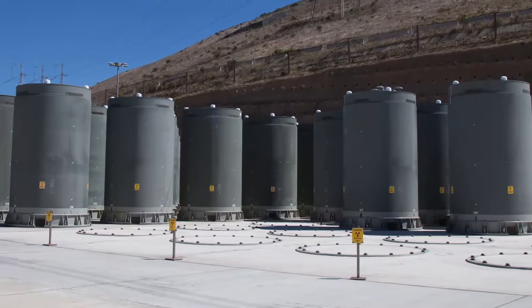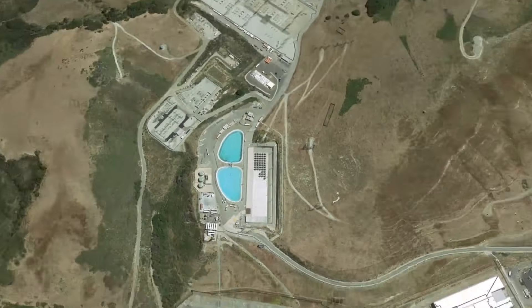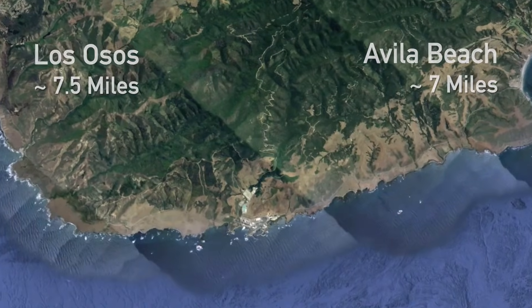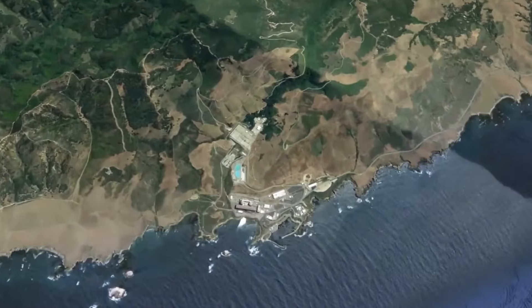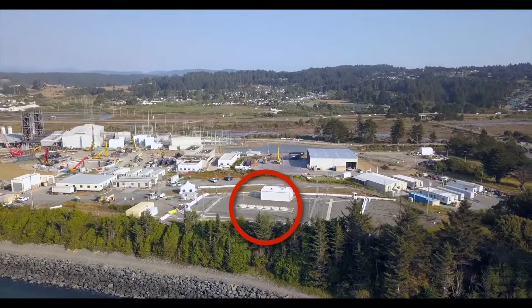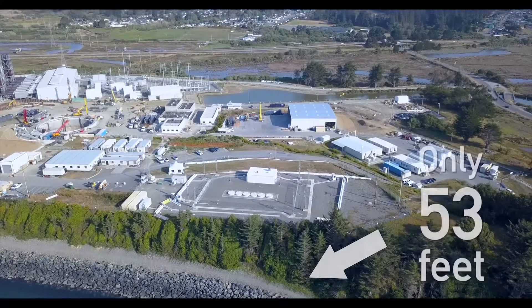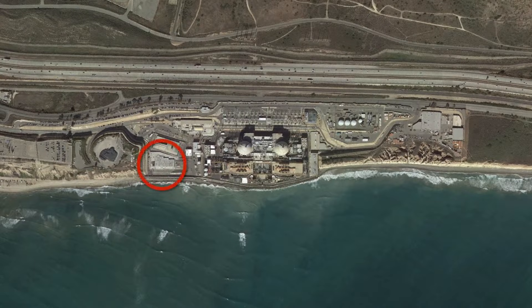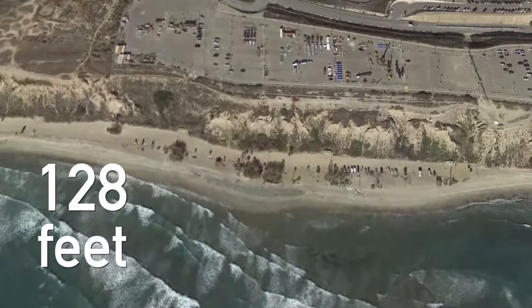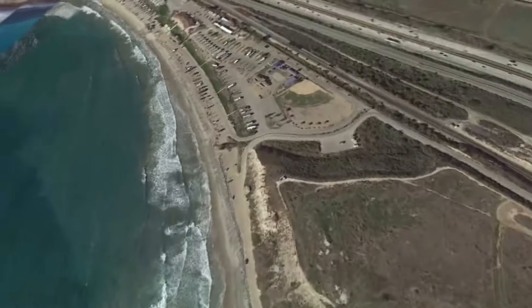Dry cask storage systems are widely used throughout the world at nuclear power plants and are demonstrated to be safe. Diablo Canyon's dry cask storage does not inhibit potential future public access to the site and surrounding lands. PG&E's ISFSI at the decommissioned Humboldt Bay Power Plant is situated on the coast of Humboldt Bay, adjacent to the community of King Salmon, with a public trail running only 53 feet from the installation. Another ISFSI is located at San Onofre Nuclear Generating Station near San Diego, just 128 feet from San Onofre State Beach, which receives approximately 2.5 million visitors per year.